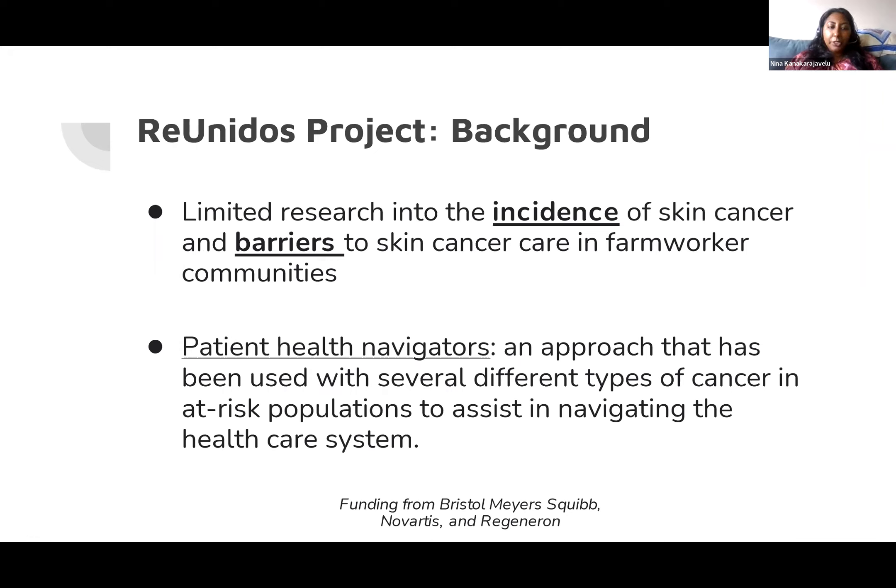Rayonidos is a project Farmworker Justice is implementing with partners through the spring of 2024. It builds off previous work to increase awareness about skin cancer risks in farmworker communities through outreach by community health workers. Prolonged sun exposure is a well-documented occupational hazard for agricultural workers, but there's limited data. One aim is to add to research on skin cancer prevalence among farmworkers and in rural communities. Rayonidos also adds a navigation component, training community health workers as patient navigators to increase early detection and facilitate appropriate treatment.